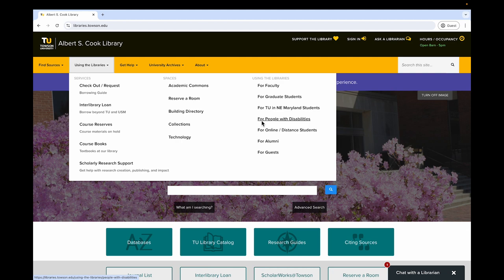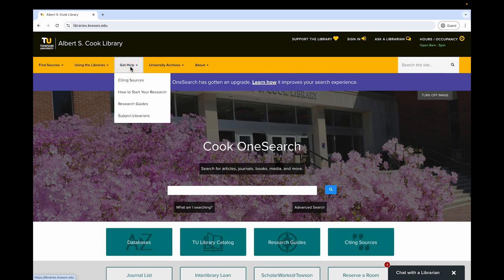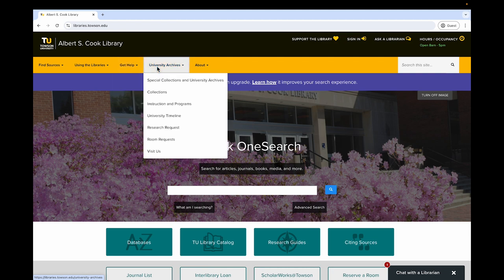Under Get Help, you can explore materials that help with finding, evaluating, and using information. You can also find out who your subject librarian is. Under University Archives, you can explore institutional history and other special collections. You can even make a research request to use archival sources in person or virtually.